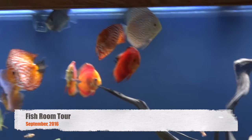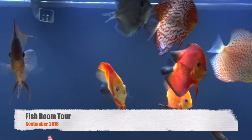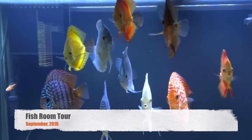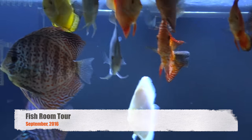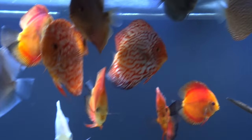It's Brian again coming at you with a fish room update for September 2016. Thought I would get one out here and take you through everything — show you what's different, what's the same. You know how the routine works, but we'll start up here today with the discus tank.